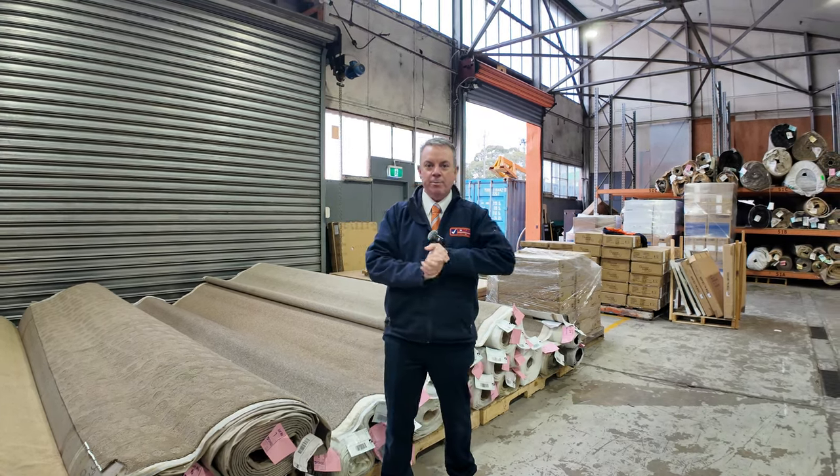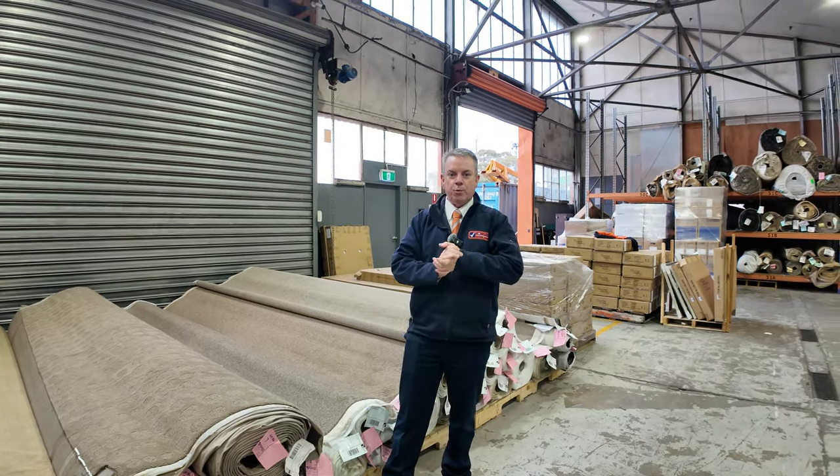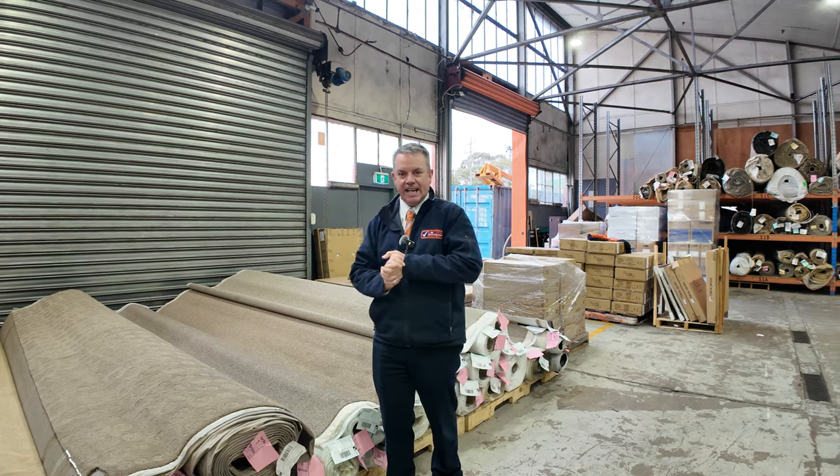G'day, I'm John from Fowles Auction and Sales. I'm here to preview tomorrow's floor covering auctions — that's Wednesday the 5th of June at 10am.